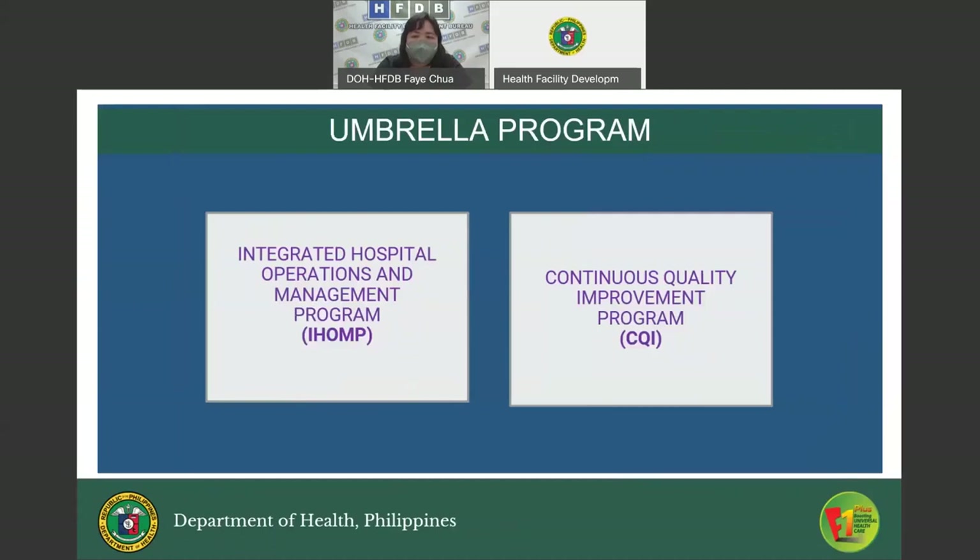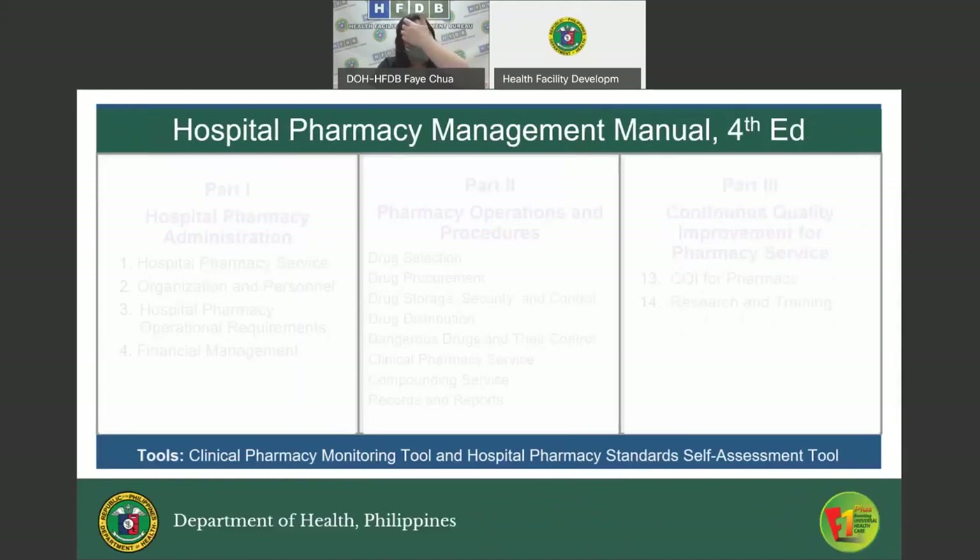The Hospital Pharmacy Management Manual was developed in support of two programs. First, the Integrated Hospital Operations and Management Program, more commonly known as I-HOME, which is a set of guidelines that aims to improve efficiency and effectiveness of healthcare services through creation and use of information for clinical, administrative, and monitoring purposes. Second, the Continuous Quality Improvement Program, which is the performance management arm of the national quality framework in health, ensuring that all consumers receive the highest quality and most cost-effective health services through development and maintenance of a qualified, diverse, and accessible multi-disciplinary network of care and service organization.